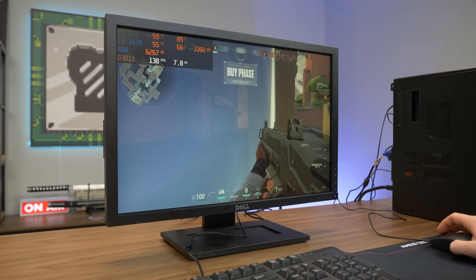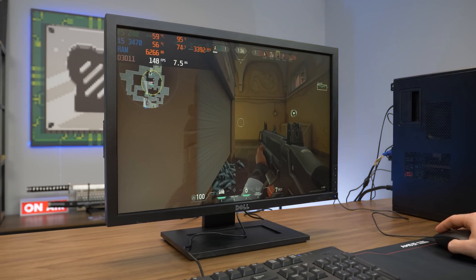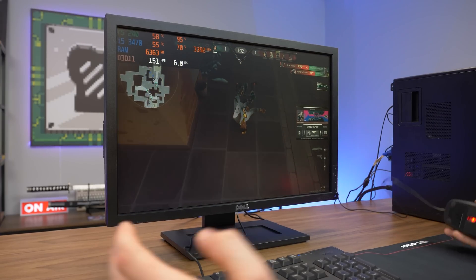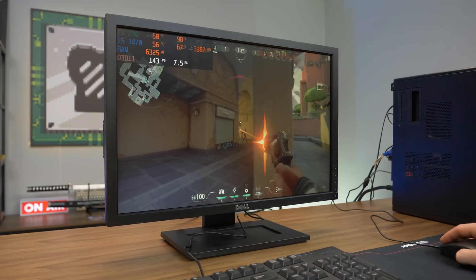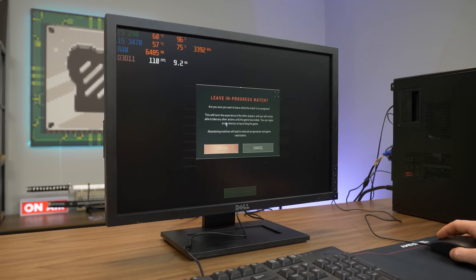I'm going to fly around the corner and just absolutely decimate them. Dude, what is this mouse? You literally can't — look at that, it's the desktop. Next game.